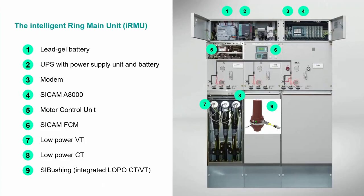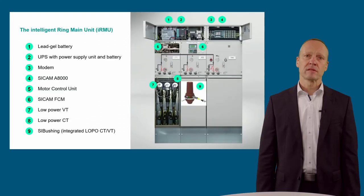When we think about what makes the new Blue GIS as well as the classical SF6 RMU intelligent, we need to consider the following components: an intelligent gateway or RTU — for example, our CCAM A8000 family — a communication modem, a UPS with power supply unit and battery, a motor control unit, an intelligent short circuit earth fault indicator — here as an example our CCAM FCM feeder condition monitor — with external or integrated low-power VTs and low-power CTs.